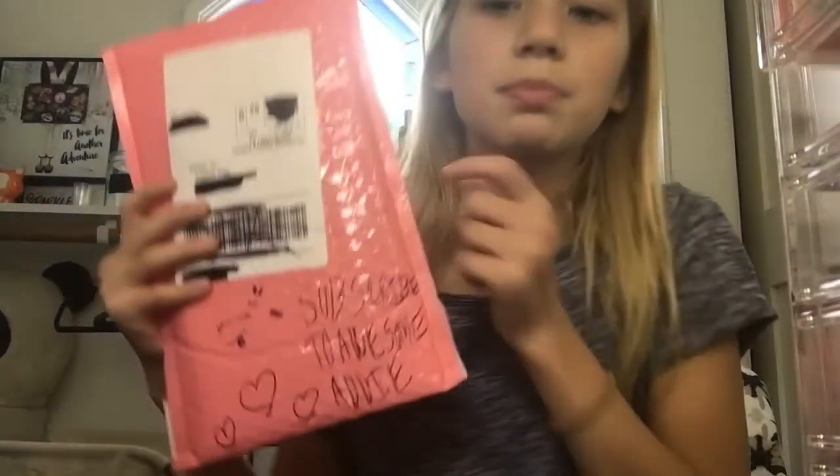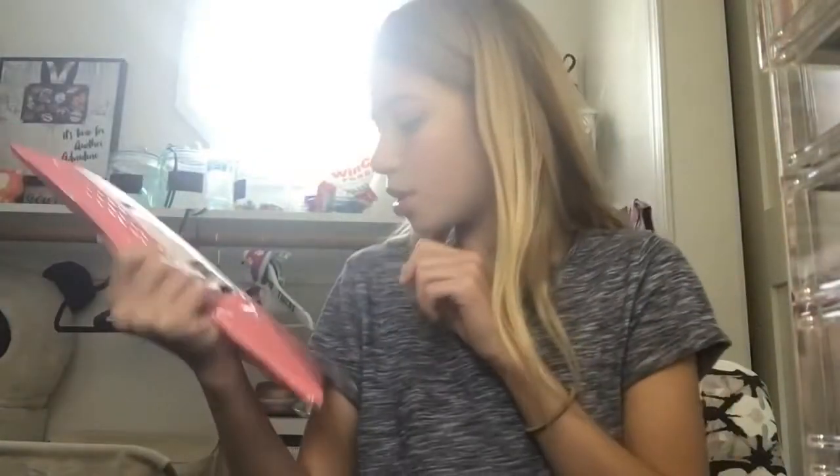So, I have something — you guys already know by the title, obviously — but this came in the mail, and oh my god. It says subscribe to Awesome Addie there. Well, you better do what the package says, and while you're at that, make sure you like and turn on the notification bell so you know every time I post videos.